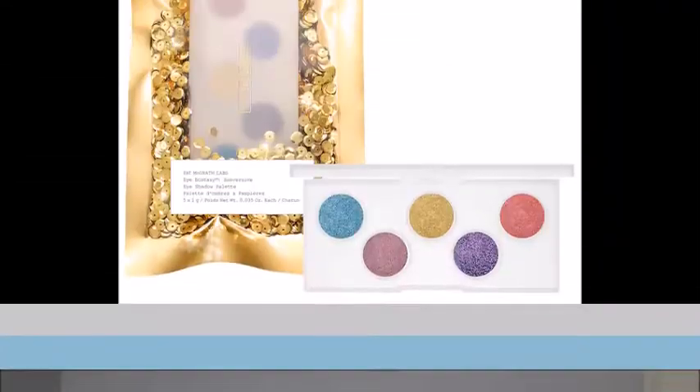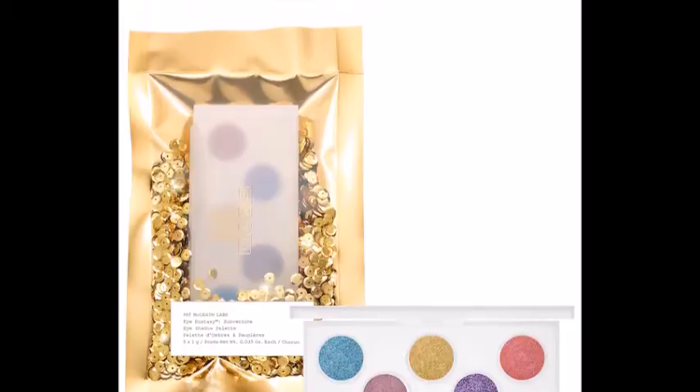Next is something from a brand I've seen in all of these videos: Pat McGrath. I have two things from them on here. The first is the Pat McGrath Labs Mini Eye Ecstasy Palette in Subversive for $28. They put these out recently to probably entice people into buying their expensive eyeshadows. I know they're smaller than the normal ones and they're literally in a plastic case.